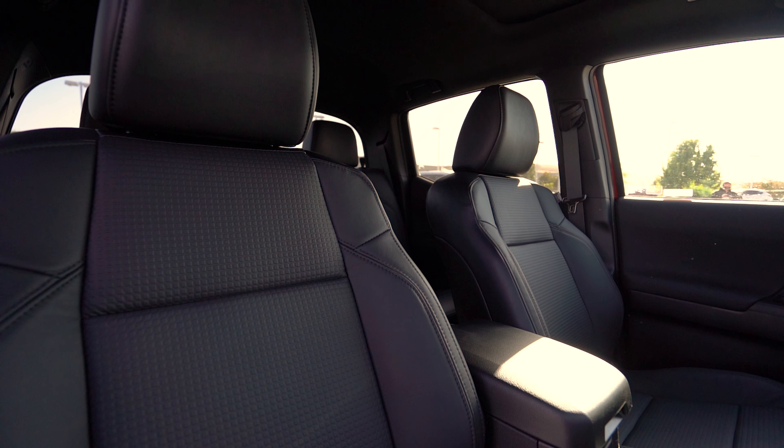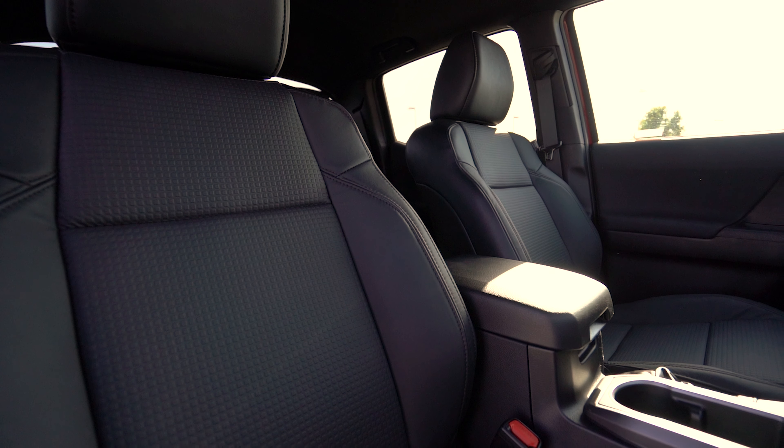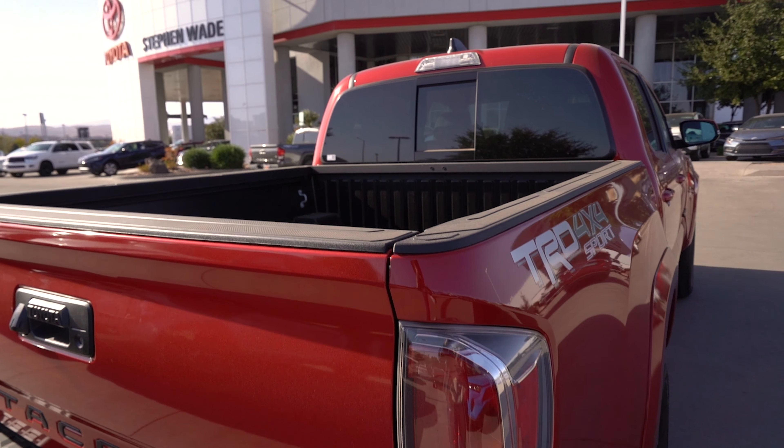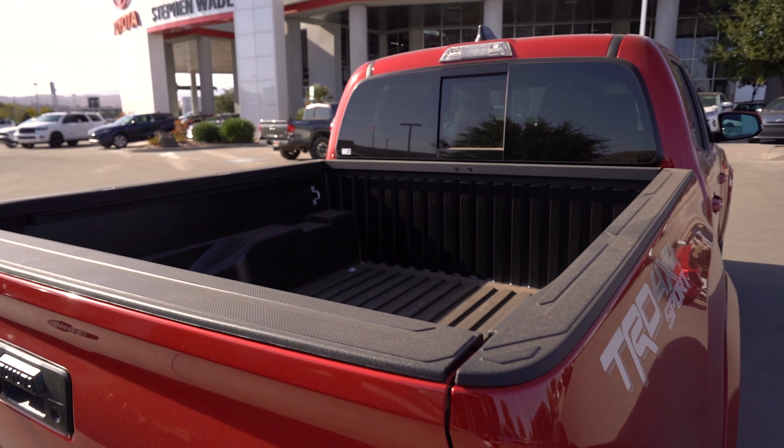The towing capacity on the V6 3.5 liter is 6,500 pounds, and you'll get 18 miles per gallon in the city and 22 on the highway. And with the Tacomas you get a five-foot bed or a six-foot bed.